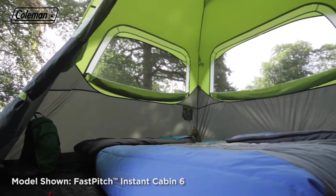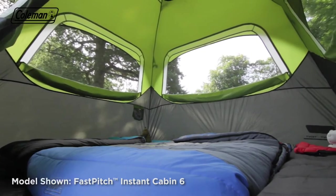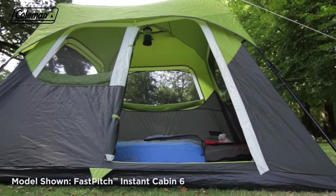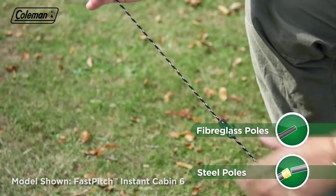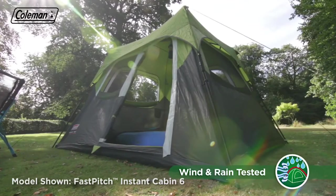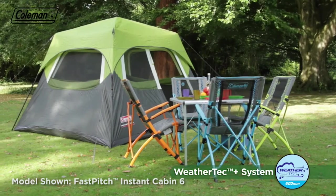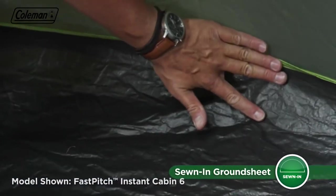Once pitched, the Fast Pitch Instant Cabin offers a spacious interior with full head height throughout for increased comfort. Four large mesh windows with covers offer the ultimate balance of light and privacy, and when open, provide a panoramic view of your surroundings. Entering and exiting the tent is easy thanks to its large front door. The tent's robust steel and fiberglass poles will stand strong in high winds, and adjustable guy lines ensure the cabin will remain secure in blustery conditions. The tent is constructed from durable taffeta and polyester mesh fabrics, with a rainfly hydrostatic head of 600 millimeters.